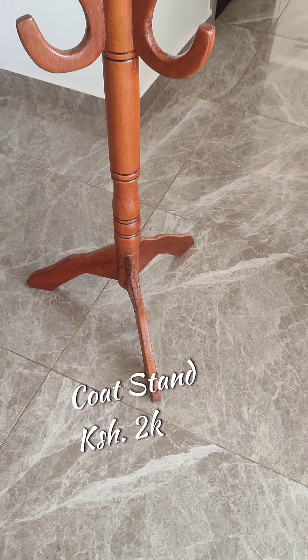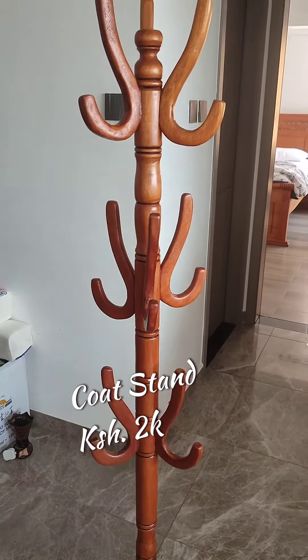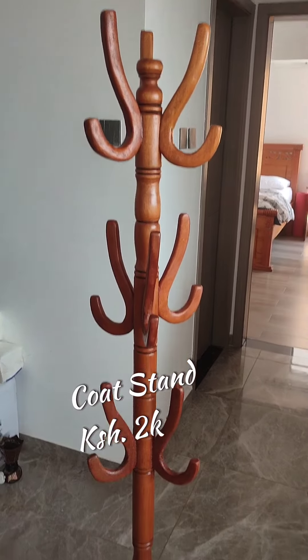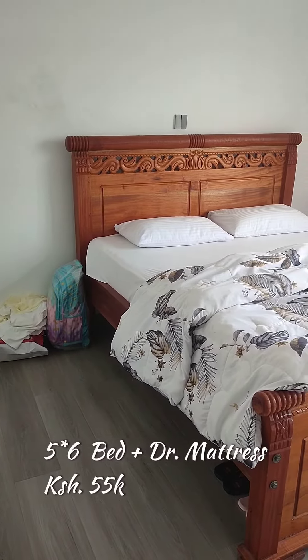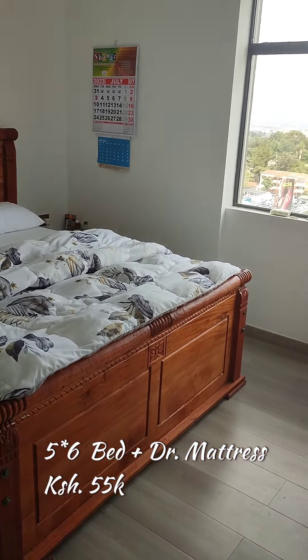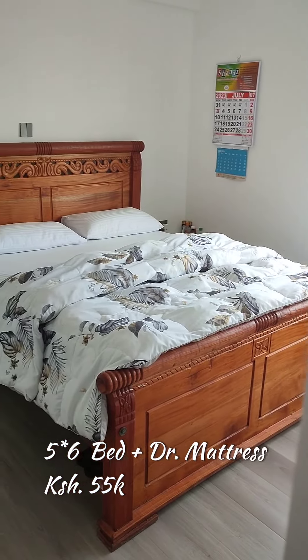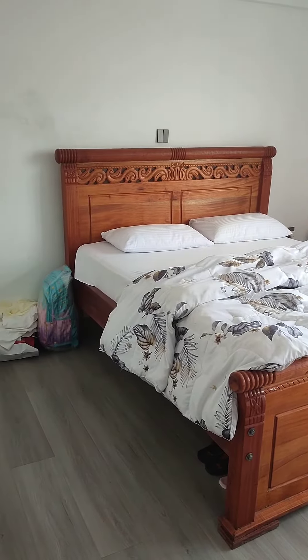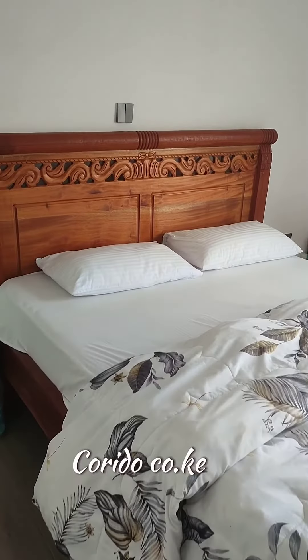We also have a cot stand made of mahogany wood — it's good quality and comes matching with this five by six bed. It's really strong and the color is good for your home. You can see the wood matching well with white linen, though it doesn't come with the linen — it's only the bed.